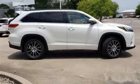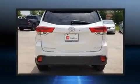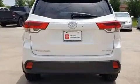Load your family into the 2018 Toyota Highlander. Smooth gear shifts are achieved thanks to the 3.5-liter six-cylinder engine, providing a spirited yet composed ride and drive.